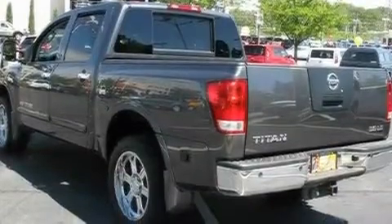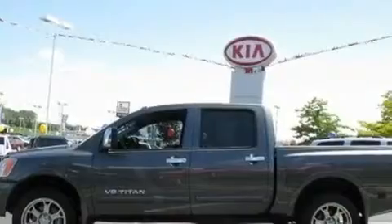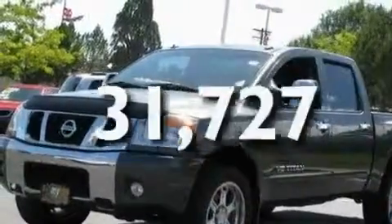Additional features include a low tire pressure indicator, a traction control system, an anti-lock braking system, and side curtain airbags. This vehicle has fewer than 32,000 miles on the odometer.